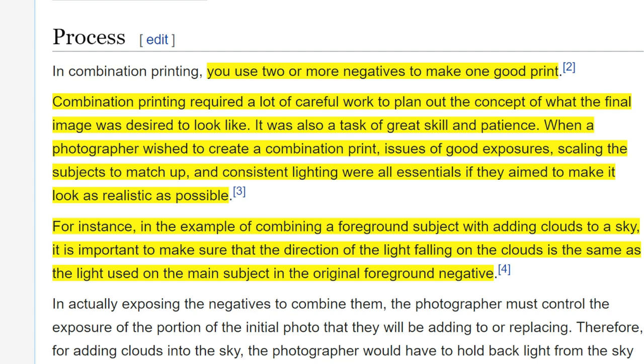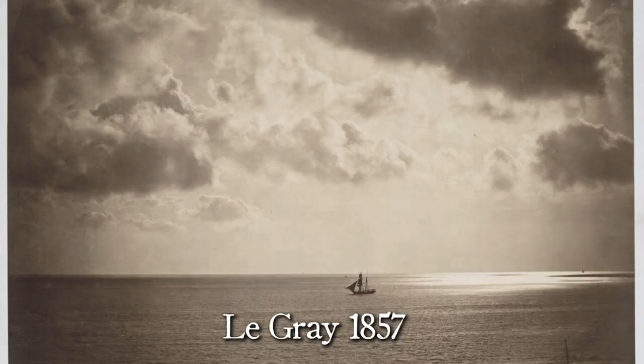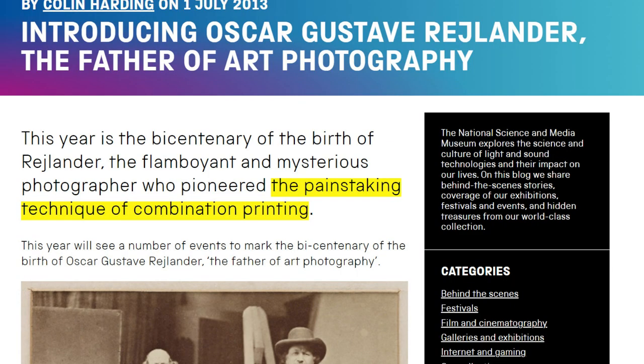For instance, in the example of combining a foreground subject with adding clouds to a sky, it's important to make sure that the direction of light falling on the clouds is the same as the light used on the main subject in the original foreground negative. So this is not something easy to do — this is art. Le Gray's innovative photographic techniques were pushing boundaries, but the technology was not really there to turn this into something that could be used in the field to capture everyday life. The technique of combination printing was painstaking.